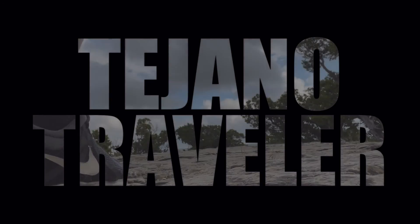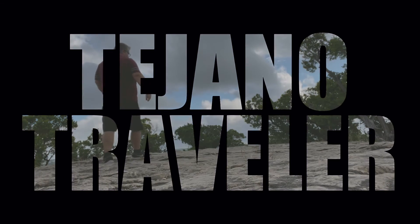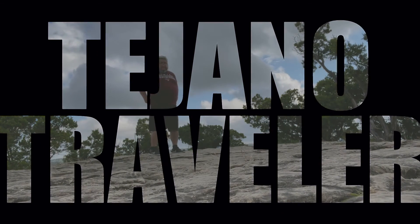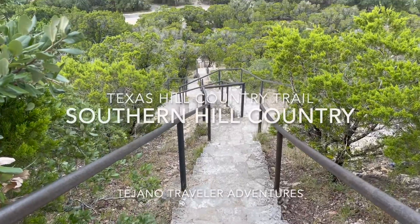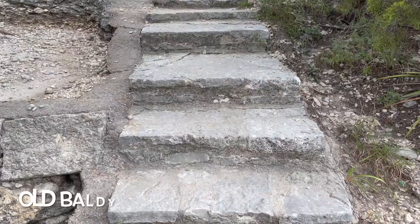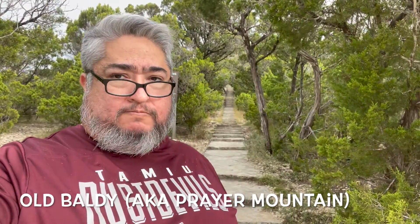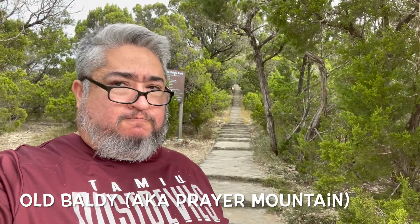Hello and welcome to another episode of the Tejano Traveler. I am your host Wally and today we're starting off the Texas Hill Country Trail, which is one of my favorite trails. It's full of hills, country stuff, trees, springs, tubing, and all that fun stuff — and it has a lot of history.